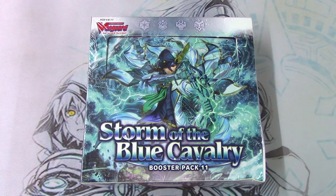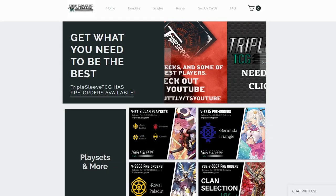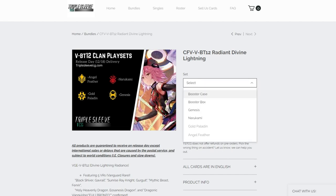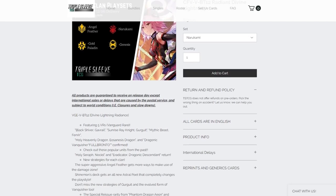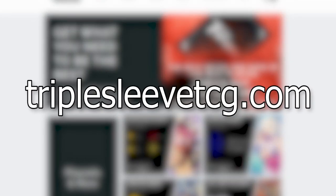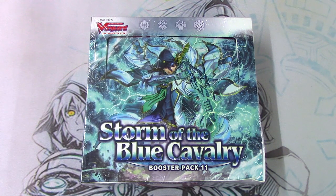But before I get into that, as always, thanks again to Triple Sleeve TCG for providing the box for today's unboxing. If you guys haven't heard of Triple Sleeve TCG, it is an online website where you can go to purchase playset bundles. By that meaning, if you want to update your deck and you don't want to go through buying singles on TCG Player, you can buy a playset case split where you get a full playset of every card of the base rarity from a specific set. That way you guys can fully update your decks without the hassle of getting singles piece by piece. It's a great resource, especially during this time with COVID-19. So thanks again to Triple Sleeve TCG for this box, and let's get right into it.